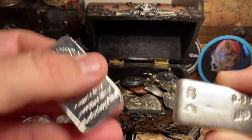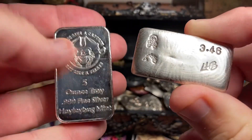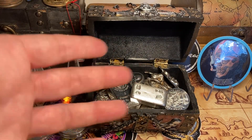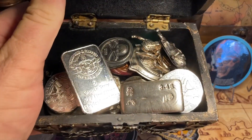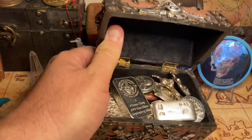Look at that — there's my Haley Bug 5 Ouncer. Love it. That's it for today. The treasure chest looks fantastic — you couldn't ask for anything more. Thank you all for watching. We will see you next time. That's it for today. Pirate out.